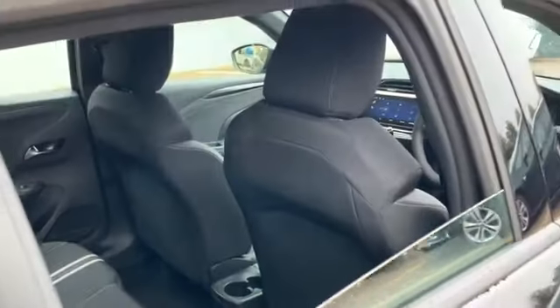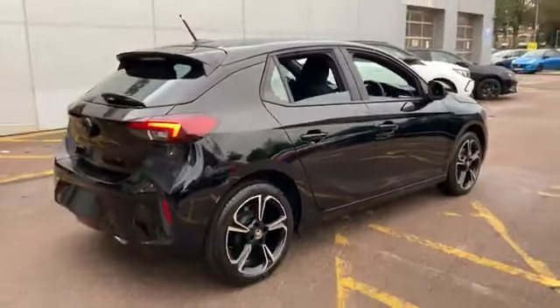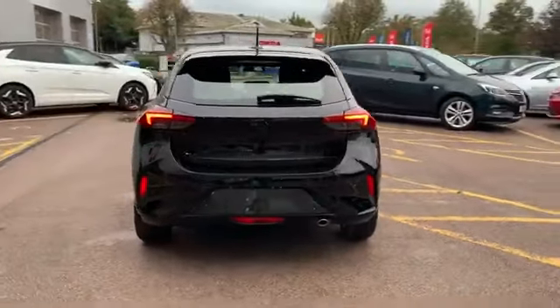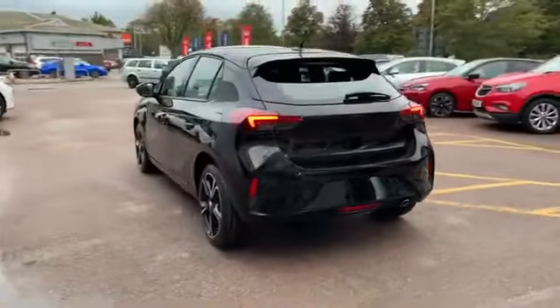Navigate with ease using front and rear parking sensors with a rear view camera that makes parking a breeze. The side blind spot alert adds an extra layer of safety to your stylish ride.